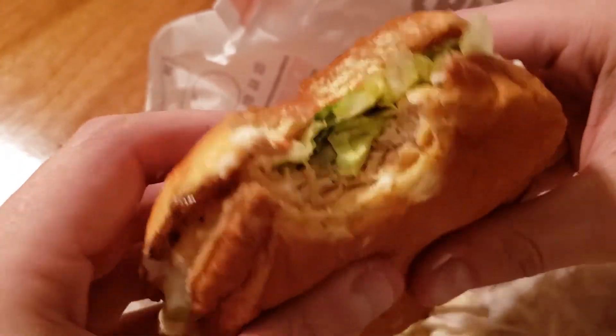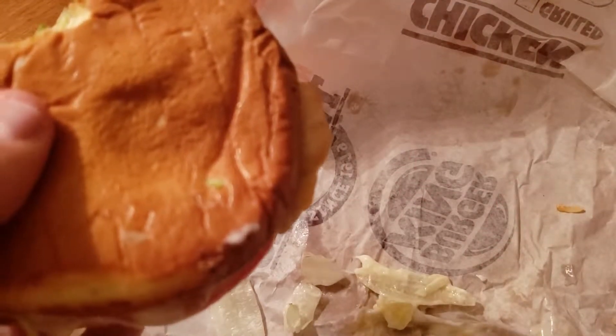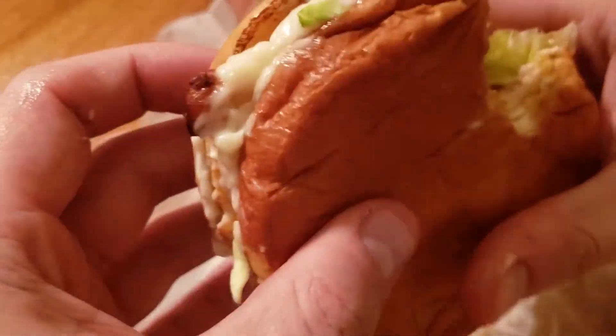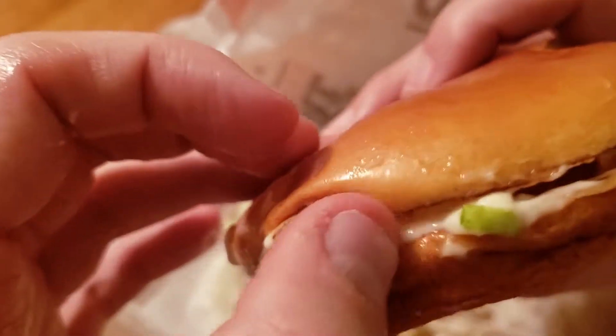This has mayonnaise — this has actually a lot of mayonnaise on it. Some would say an unhealthy portion of mayonnaise. Look at that right there. That's all mayonnaise.